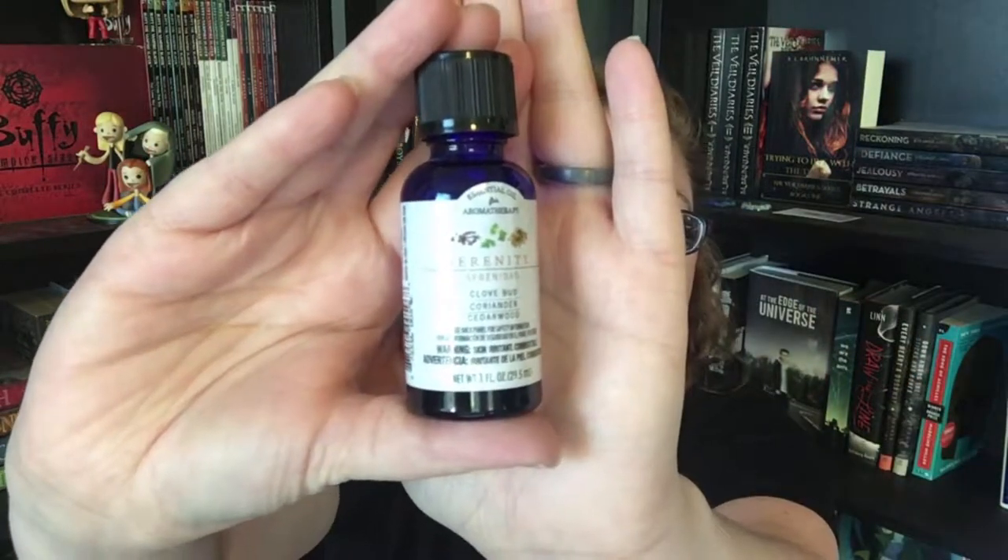You put essential oil in there. My husband and I absolutely love the air diffusers — we have one in our room, the guest room, and in our main living room. I have been using a scent called Serenity. It has clove bud, coriander, and cedar wood. It smells absolutely amazing. I just put around eight or nine drops on the felt pad. It's one of those that you can hook straight into the car air conditioning, and it's good to go. It makes my car smell amazing.